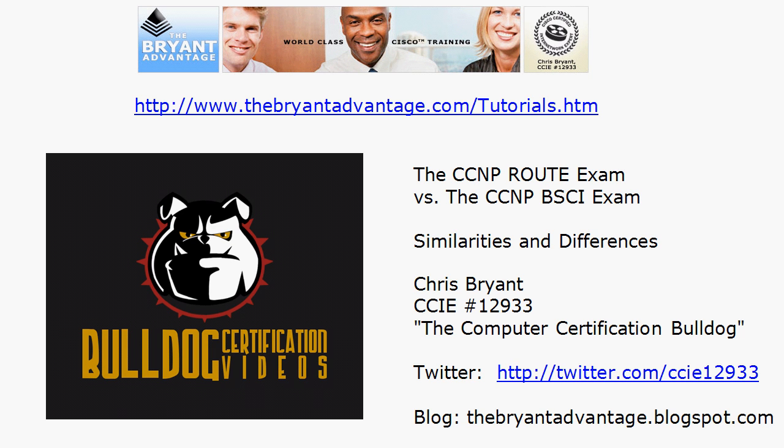Hey Bulldogs, Chris Bryant CCIE 12933 here. In this video we're going to take a look at the similarities and differences between the CCNP Route exam on the new CCNP track and the BSCI exam on the current CCNP track.